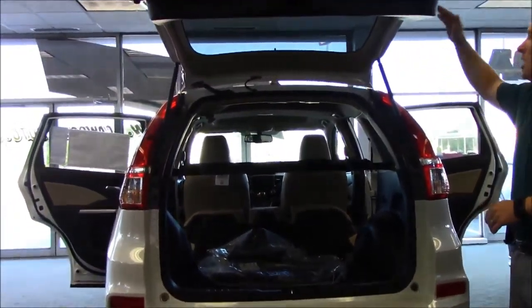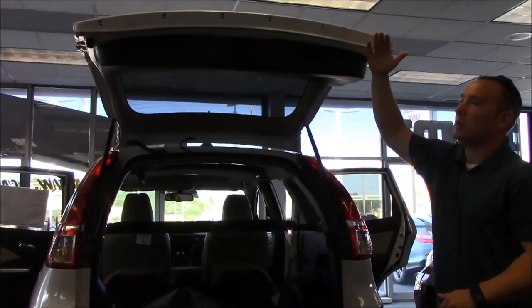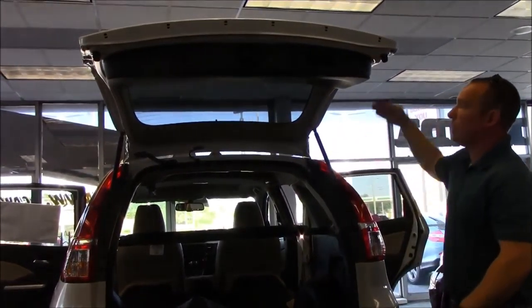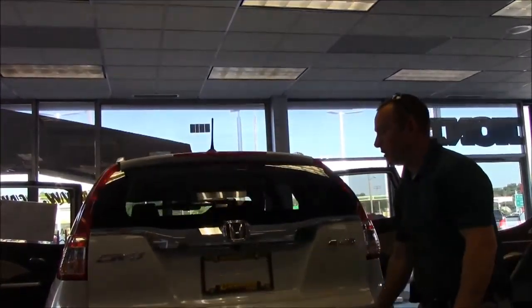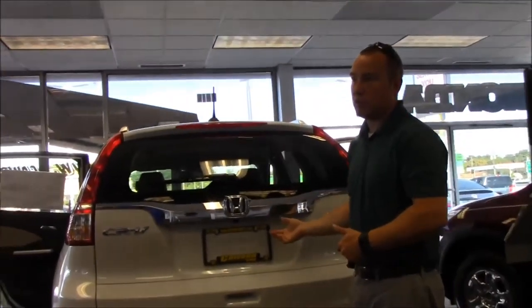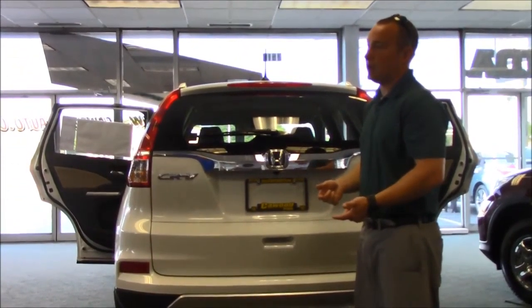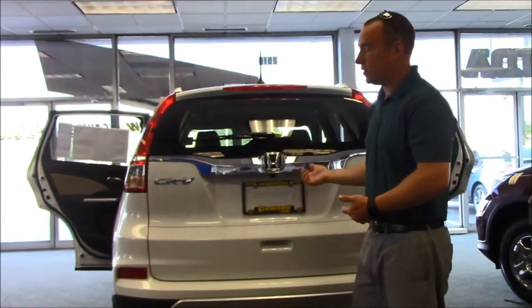They also changed the shape of the cargo lid. The 2011 and older model was a bit taller and harder to reach to pull down. By giving it more of an up-and-squared-off shape, it's easier to reach. And if you're looking for a power lift tailgate, the CR-V Touring model is the first time Honda has brought a power lift tailgate to a vehicle.